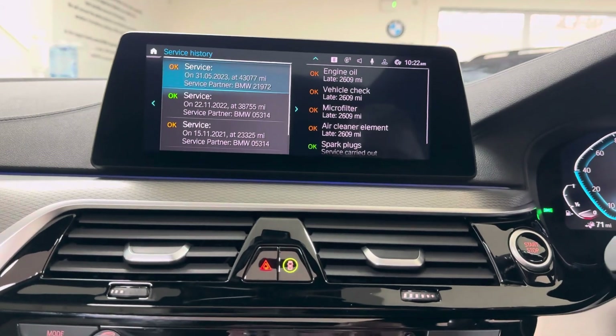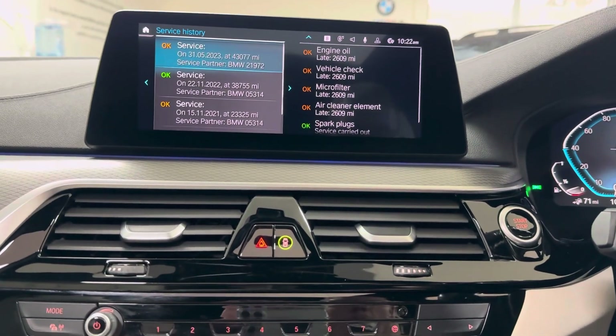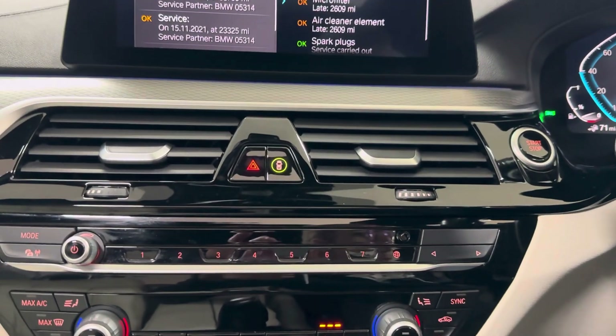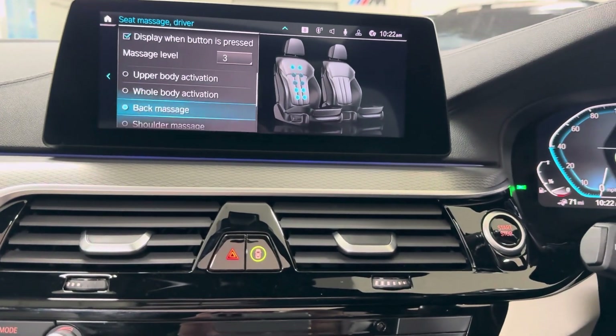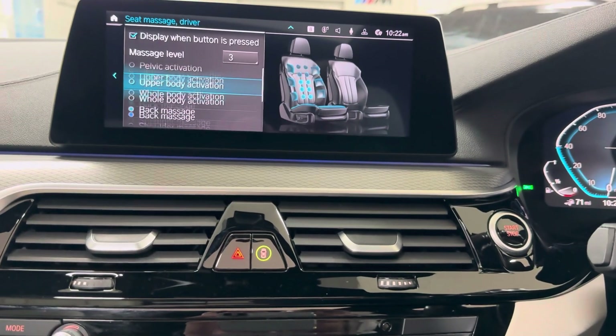In terms of servicing, this car isn't due a service for another 13,000 miles, and as you can see all previous services have been carried out — shown there on the iDrive.